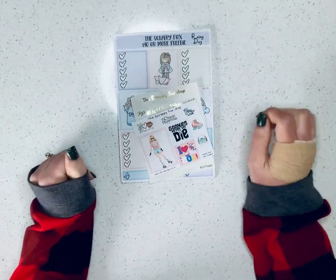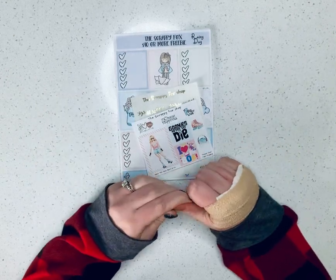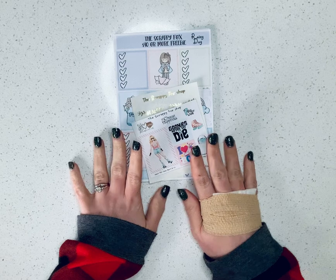Hey everybody! I want to get on and share a couple of the shops that I've gotten orders in from the past TPC sale. So in March, we're going to start out with the Scrappy Fox.